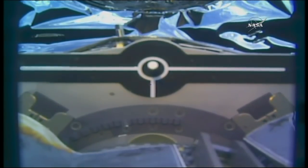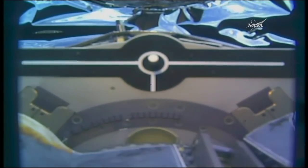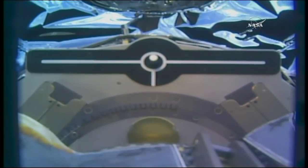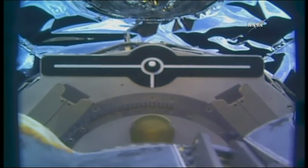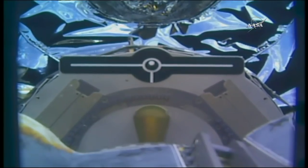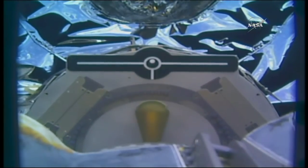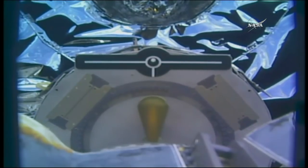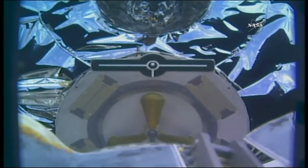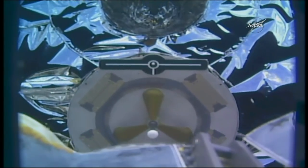You can see the arm now moving away from Cygnus. The crew members are commanding the robotic arm to back away. You can see the docking target there on Cygnus — the grapple target and the fixture to which the arm was attached — coming fully into view.